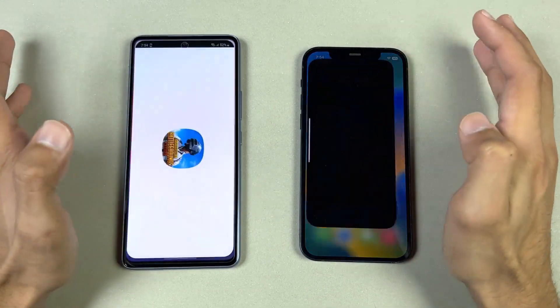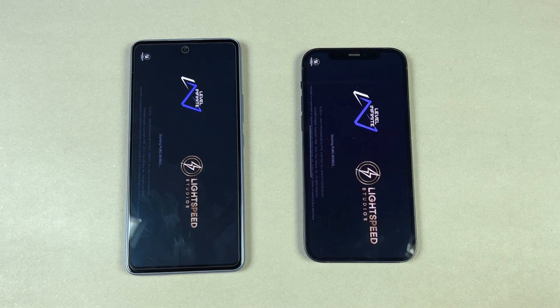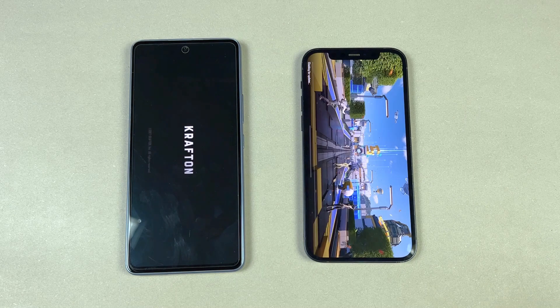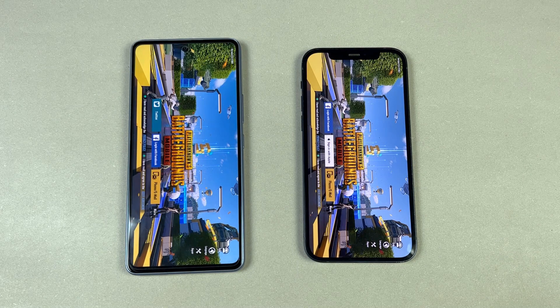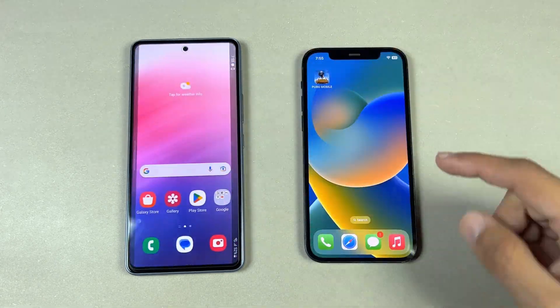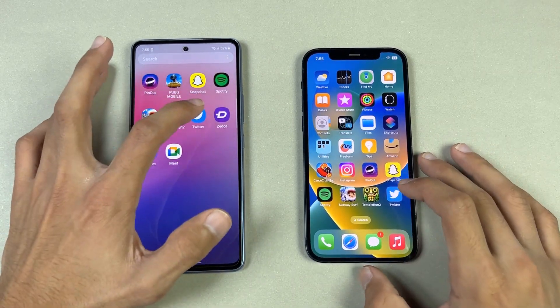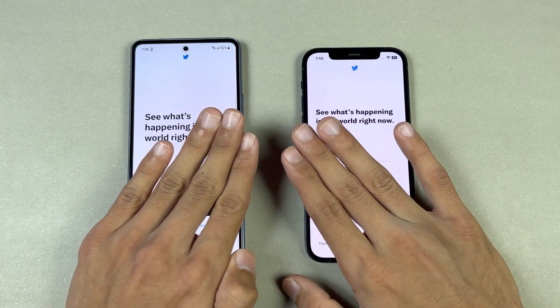Now let's open this big game called PUBG Mobile — Apple A14 versus Exynos 1280. The iPhone 12 is miles faster, with a two or three second difference. The Apple A14 is a really powerful SoC over the Exynos 1280, which is a high-end mid-range SoC.